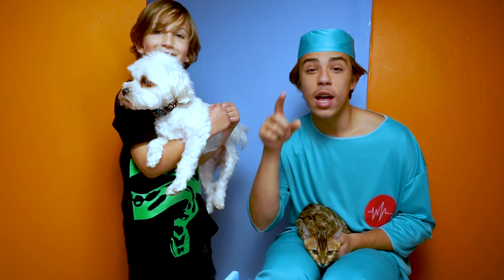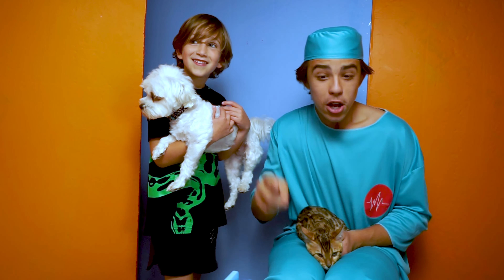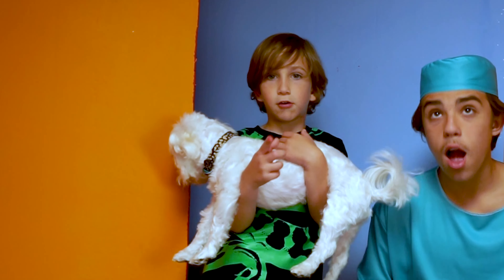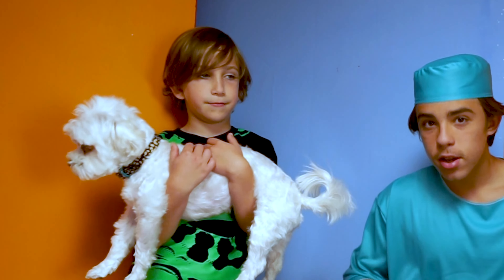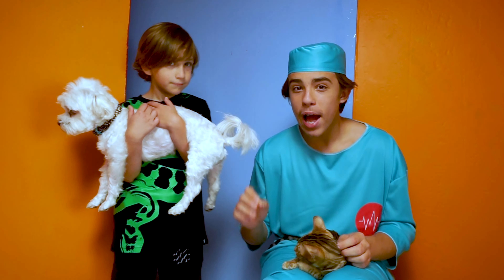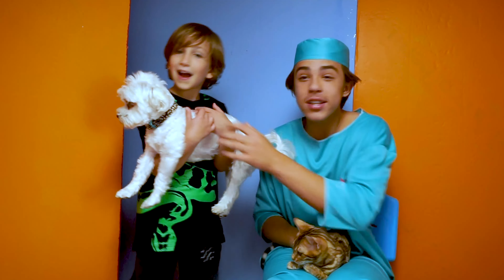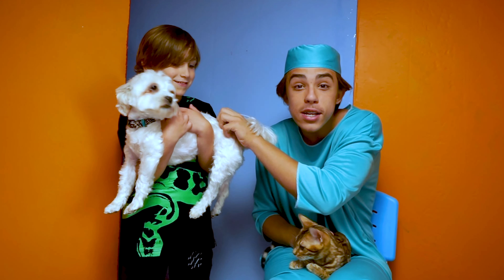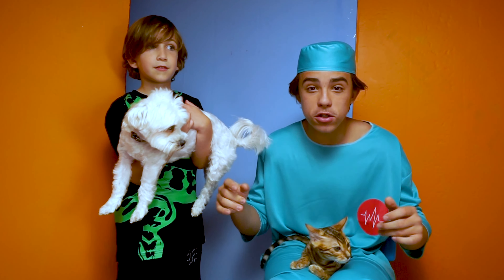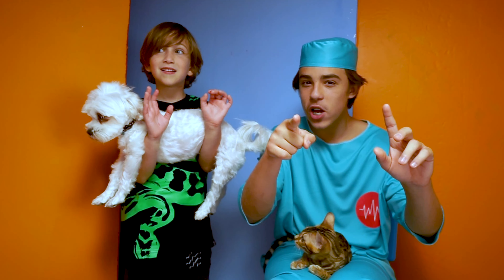Guys, make sure to look after your animals - feed them, shower them, and walk them so you can make sure they're healthy, just like this little kitty and just like this little dog. Make sure to like and subscribe. Keep your animals healthy - walk them every day, wash them and feed them and they'll be as healthy as this little Bengal and this little Maltese dog. Make sure to like and subscribe so we can make more videos in the future. Okay, bye! See you in the next video.